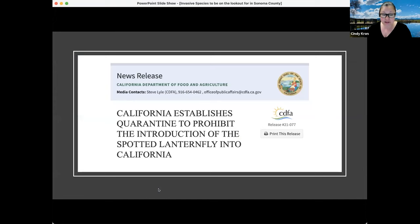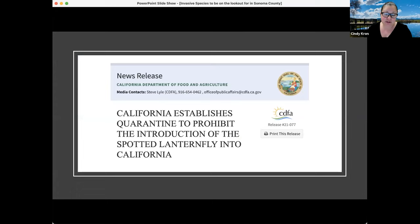California has established a quarantine to prohibit the introduction of spotted lanternfly. Items on which eggs could be laid, or on which nymphs or adults could be feeding, are quarantined out of California. Just recently, a CDFA truck stop in Truckee stopped a truck carrying firewood from the East Coast that had spotted lanternfly eggs on it. The wood was confiscated and destroyed.